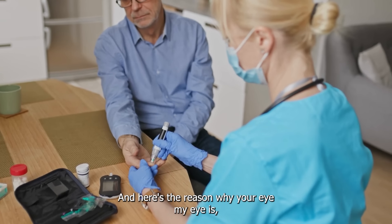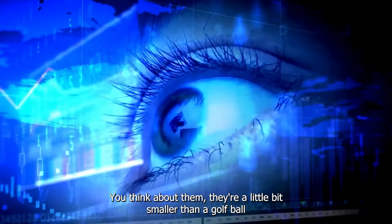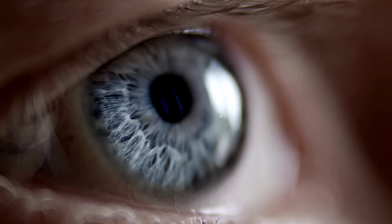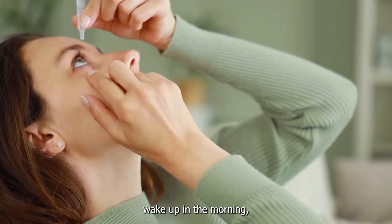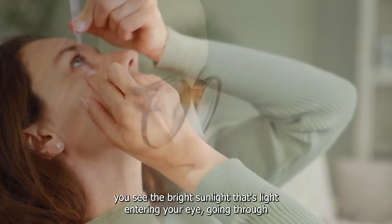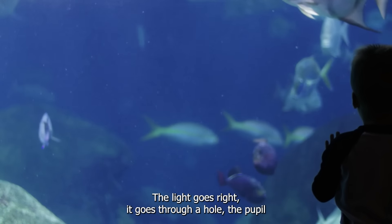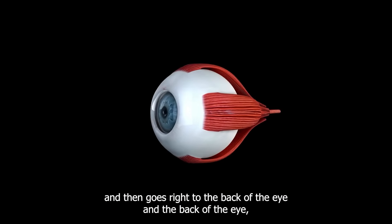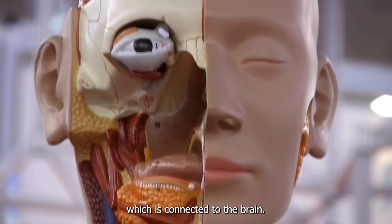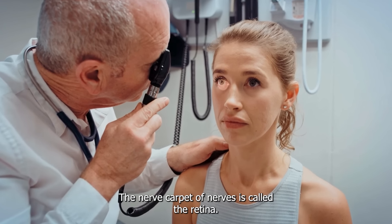Your eyes are crystal balls — a little bit smaller than a golf ball, and they're crystal clear. From the front of the eye, you get light. Wake up in the morning, you see the bright sunlight — that's light entering your eye, going through clear liquid. It's like a fish tank with an aquarium. The light goes right in, goes through a hole — the pupil — and then goes right to the back of the eye. And the back of the eye, which is connected to the brain, there is a carpet of nerves called the retina.